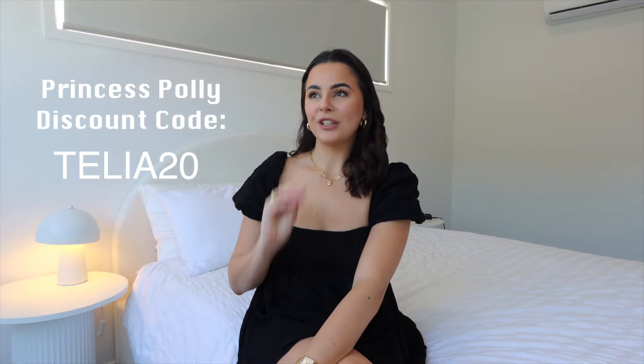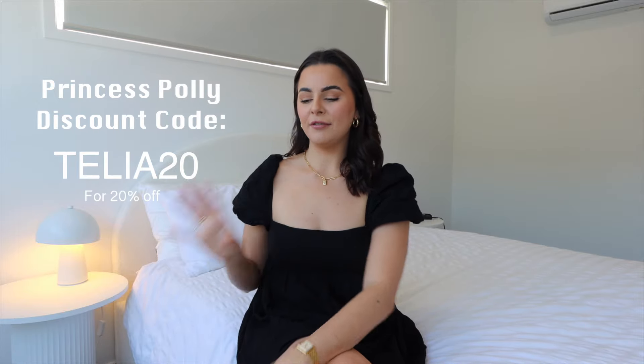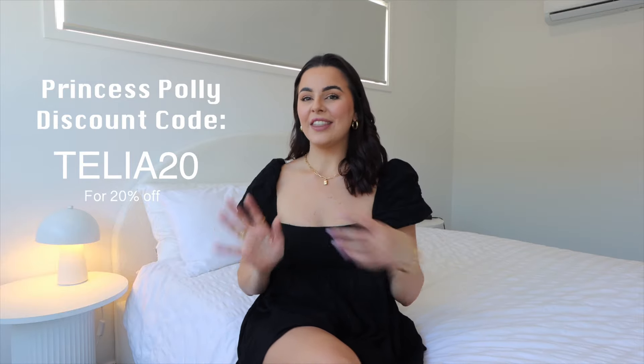Welcome back to another Princess Polly haul! I've worked with them a few times now, so I'm excited to show you what I picked up this time. I was really trying to go for a summer vibe — very floral, very colorful — but I ended up picking a lot of basic neutral clothes. My wardrobe is full of either fancy dinner outfits or sleepwear, so I decided to pick up some in-between comfy clothes that are still cute and stylish.